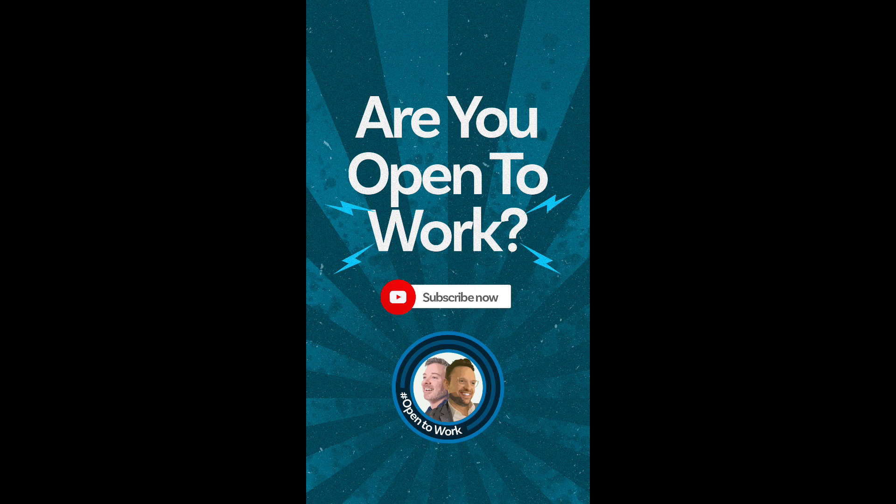We'll have a whole episode on applying and channels. But applying online is still table stakes. There are more things you can do now to shift signal to noise in your favor, but it still starts with submitting your application. These narratives saying 'don't apply online' are not helpful, because year over year that's how 50% of jobs get filled inside organizations.